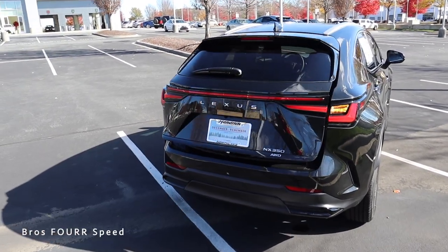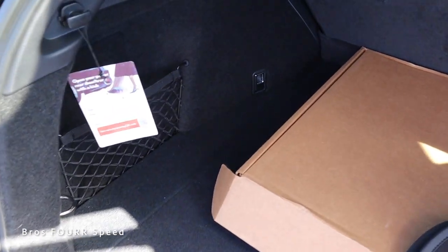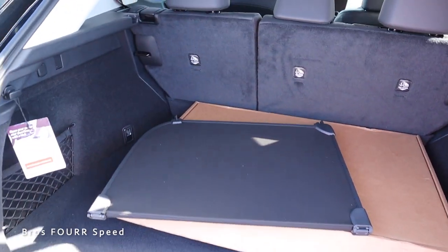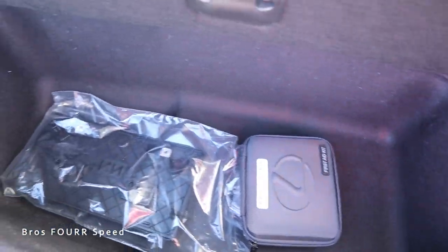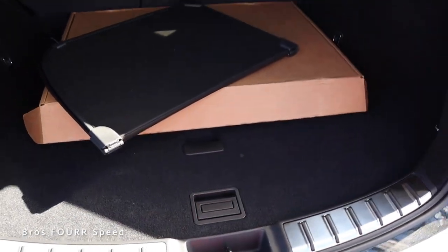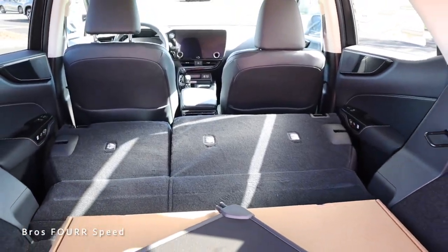Moving to the cargo area — you can use the button on the key fob or the one just to the right of the backup camera to open it. There are a few items back here, but there's plenty of room. There's a net on the driver's side along with tie-down hooks to safely secure items. You can adjust and install a removable cover to hide items underneath the floor. Opening the floor reveals a great amount of additional storage space — ideal for groceries or larger items to keep them from rolling around.